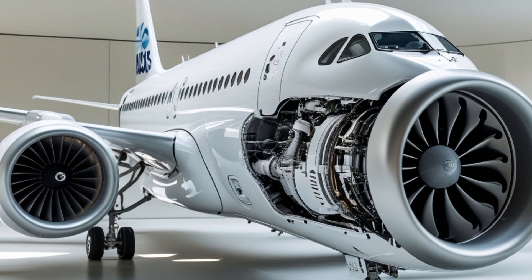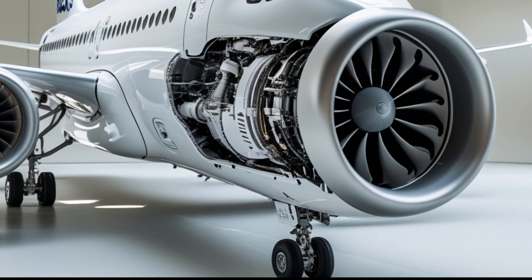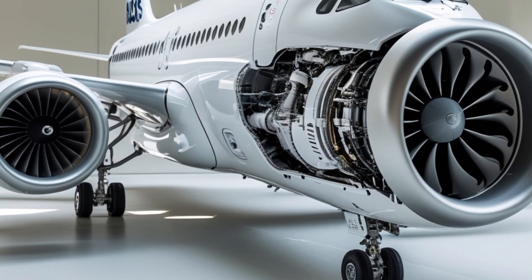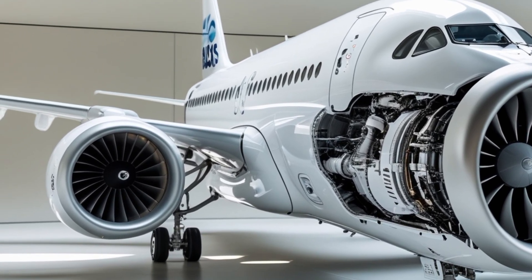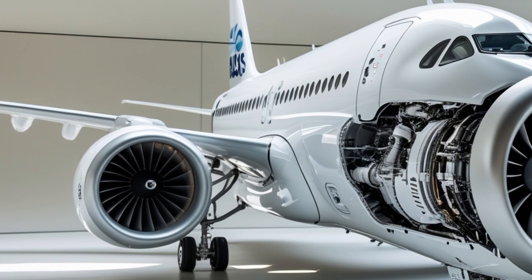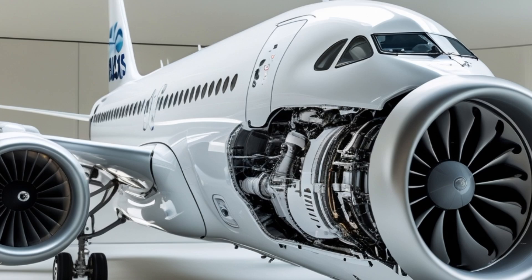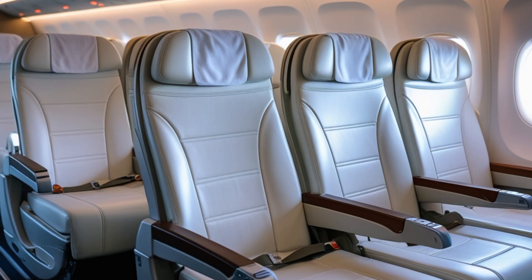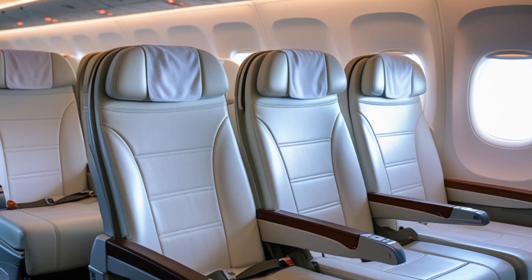Passengers will notice a significant boost in connectivity as well. Airbus has partnered with major satellite providers to enable high-speed Wi-Fi throughout the flight, with seamless streaming and real-time updates. The in-seat entertainment systems, where available, are lighter and more power-efficient, and many airlines are choosing to integrate wireless streaming to passenger devices as a standard.